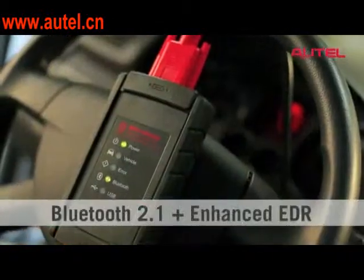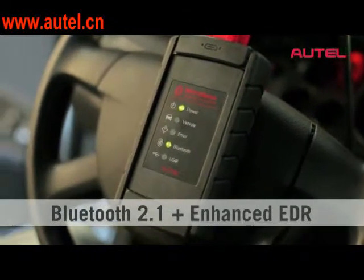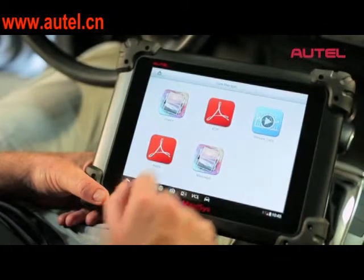Vehicles are complex now. It's a network of computers inside your car, and there's a lot of information sources that technicians need to access every day. We give them the tools to do that right in the car.